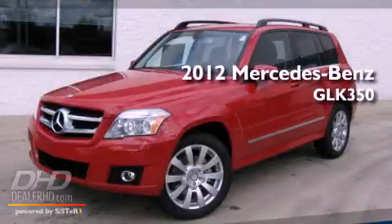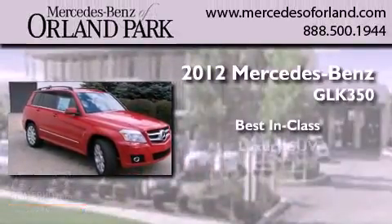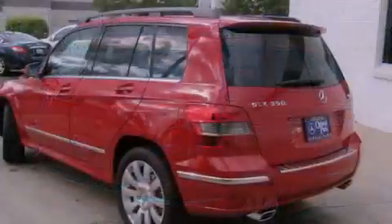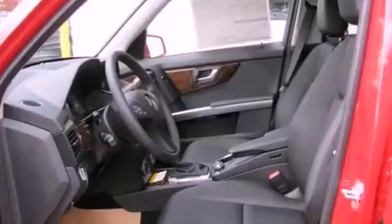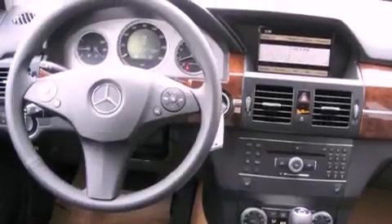This is a brand new 2012 Mercedes-Benz GLK 350. Its top features include a heated passenger seat, a folding rear seat, a power rear lift gate, fog lamps, a low tire pressure indicator, traction control and stability control systems, the tele-aid system, xenon headlights, cruise control, and roof rails.